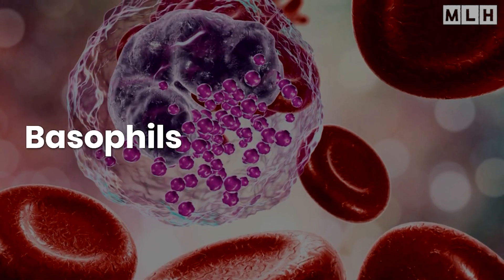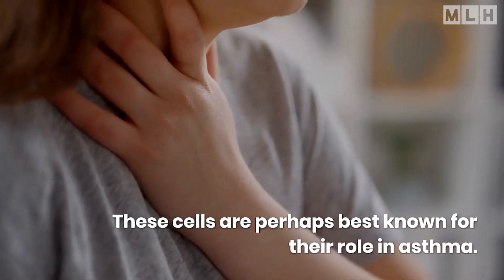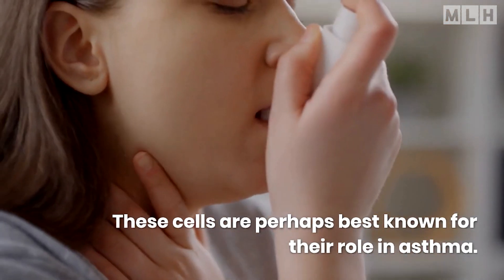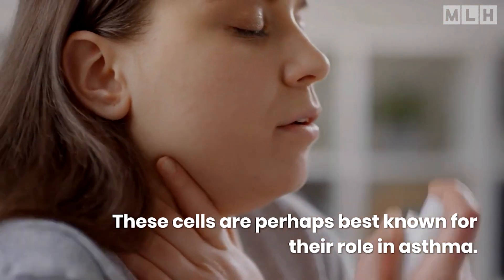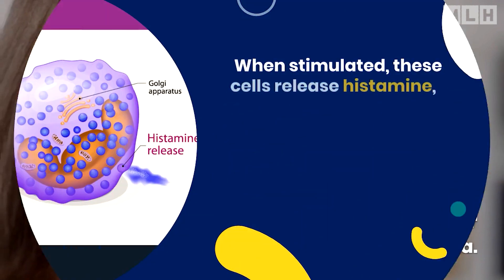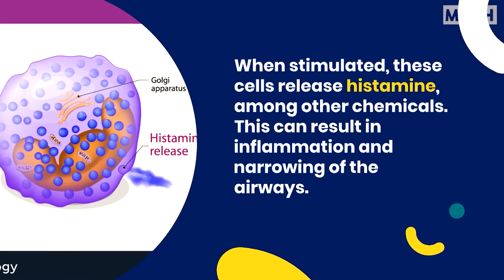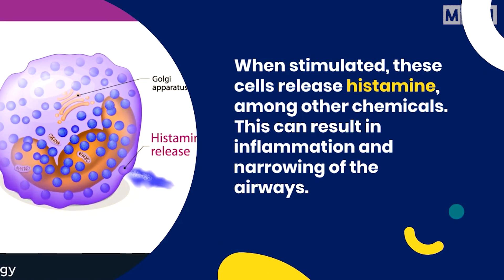Basophils account for only around 1% of white blood cells. These cells are perhaps best known for their role in asthma. However, they are important in mounting a non-specific immune response to pathogens — organisms that can cause disease. When stimulated, these cells release histamine, among other chemicals, which can result in inflammation and narrowing of the airways.